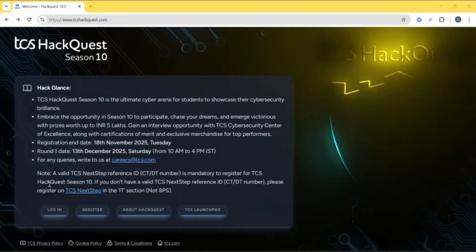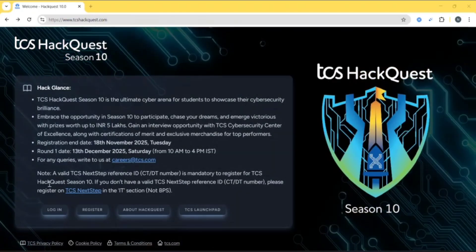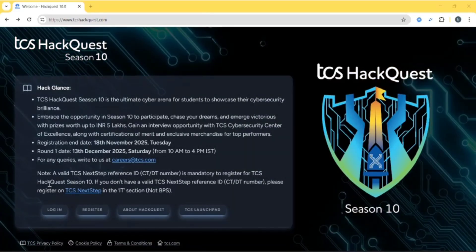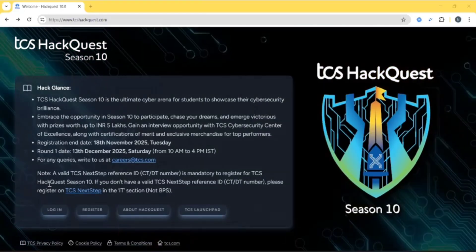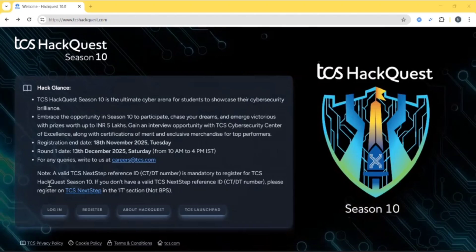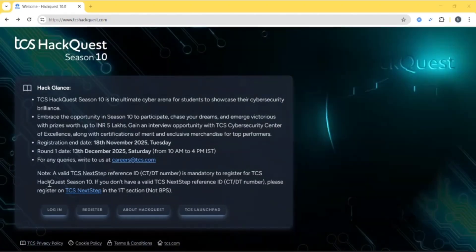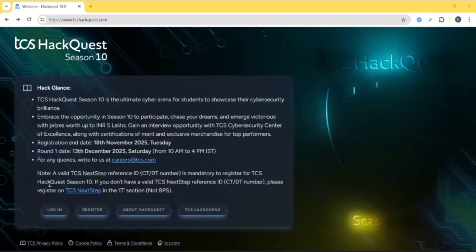TCS Hackway Season 10 is the ultimate cyber arena for students to showcase their cyber security brilliance. Embrace the opportunity in Season 10 to participate, chase your dreams and emerge victorious with prizes worth up to 5 lakhs. Gain an interview opportunity with TCS Cyber Security Center of Excellence, along with a certification of merit and exclusive merchandise for top performers.